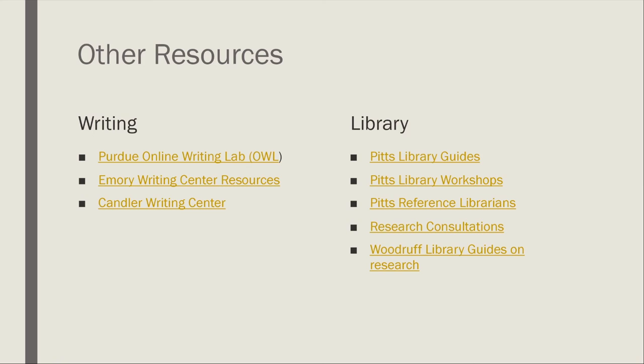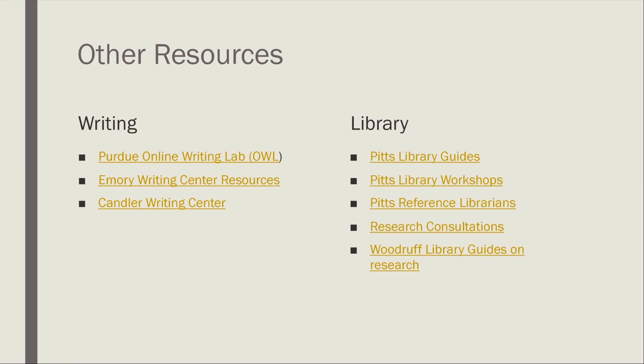Pitts Library has lots of workshops available online like this one, and you can watch those recordings either in person or at a later date. You can always reach us by visiting pitts.emory.edu/ask, and a reference librarian or staff member will help you get started. You can schedule a consultation over Zoom to begin formulating your research question, or look at the Woodruff library guides for research — Woodruff has guides on a variety of topics that go above and beyond even the 70 or so research guides that Pitts has. With that, if anybody has any questions, feel free to jump over to the Q&A.